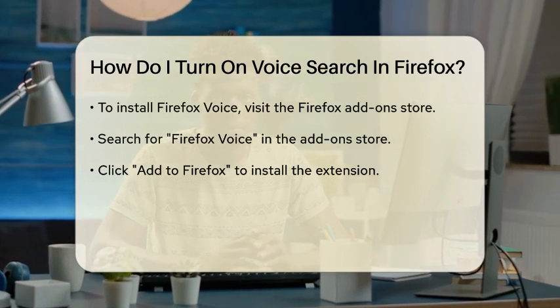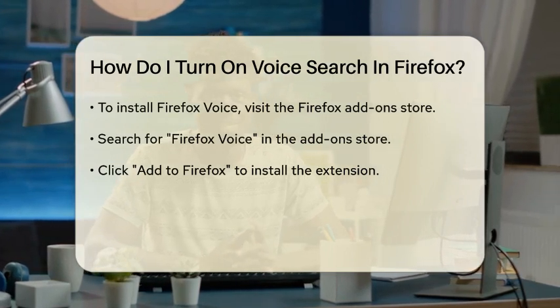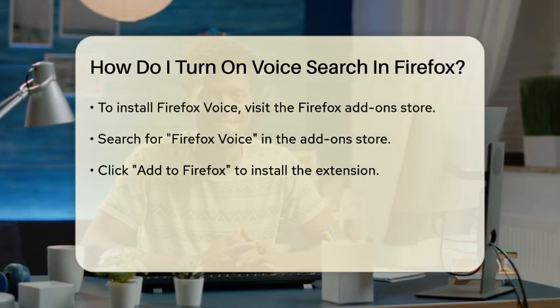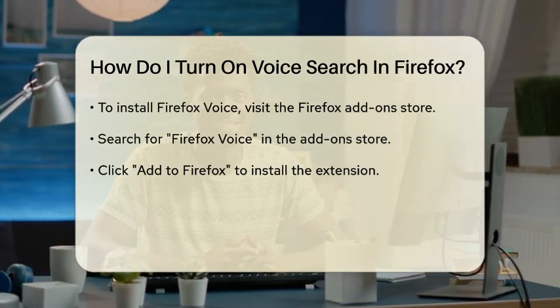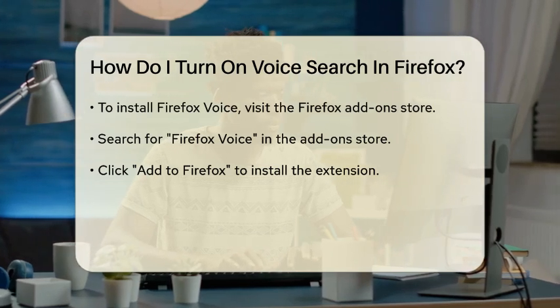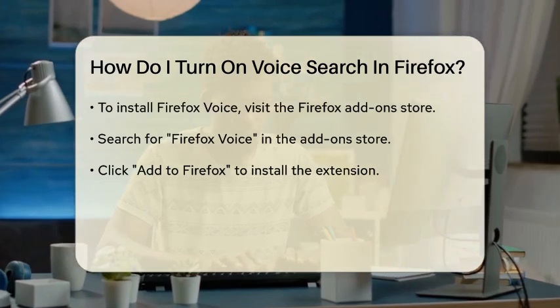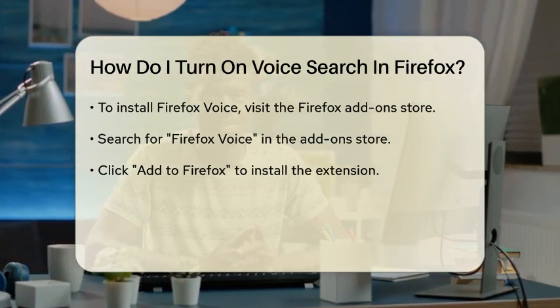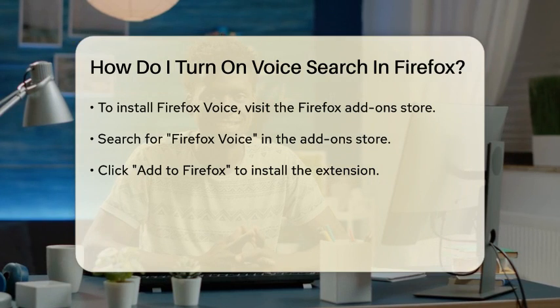To use Firefox Voice, you need to install it as a browser extension. Here's how you can do it: go to the Firefox add-on store and search for Firefox Voice. Click on the Add to Firefox button to install the extension. Once installed, you can initiate Firefox Voice through a toolbar icon, a keyboard shortcut, or by using the 'Hey Firefox' wake word if you enable it.